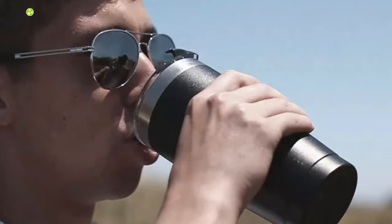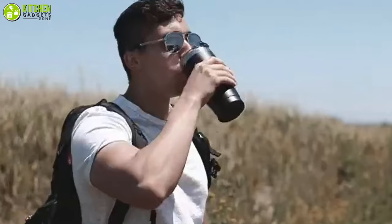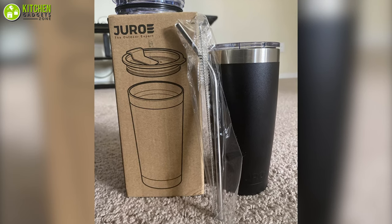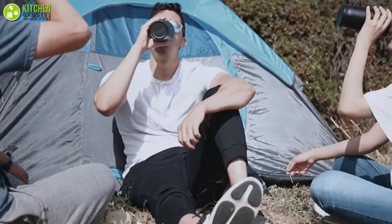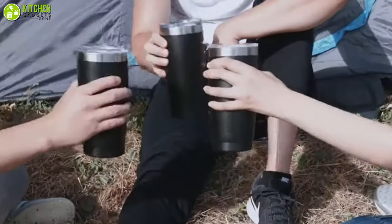It has a classic slider that allows you to drink easily and the flip lid lets you prevent spillage. Plus, its metal straw is perfect for enjoying cold beverages as well as your morning coffee or tea. Don't wait a second longer and grab this Jiro Vacuum Insulated Tumbler with a large capacity to make sure you have a lot of coffee to sip on throughout your busy day.